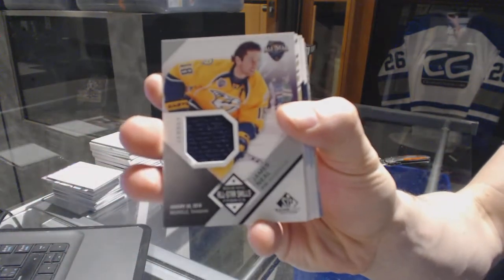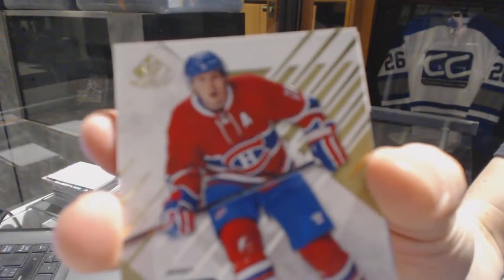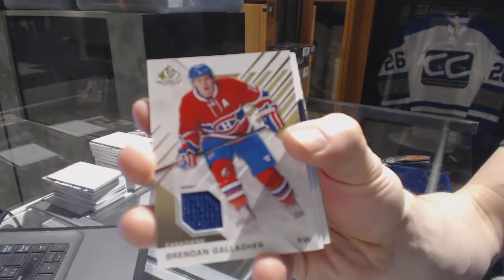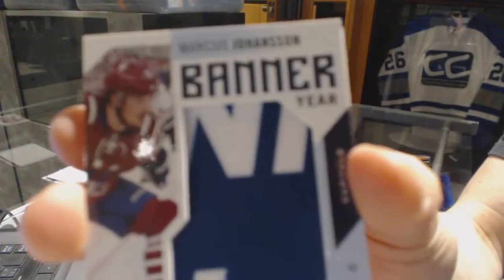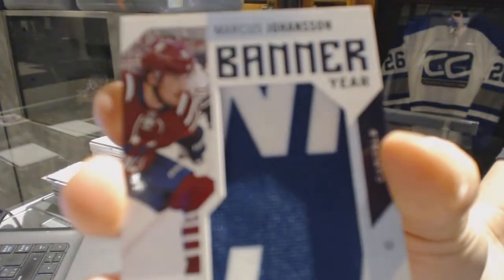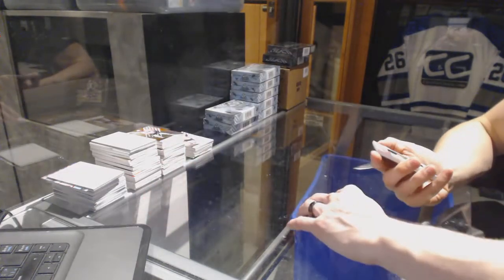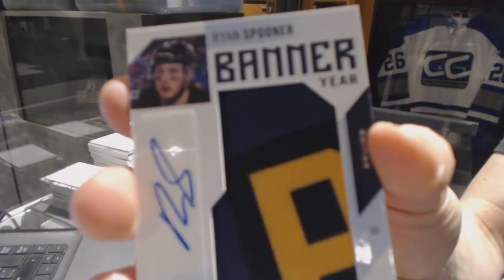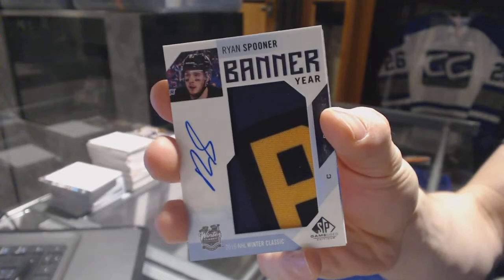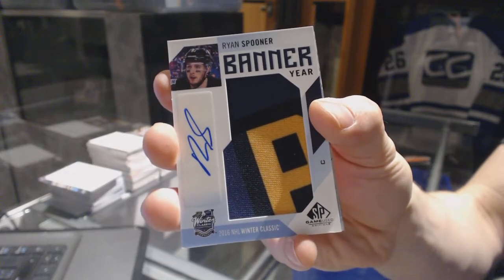All right, all-star skills jersey for the Nashville Predators, James Neal. Base jersey for the Montreal Canadiens, Brendan Gallagher. Banner year for the Washington Capitals, Marcus Johansson. We've got a banner year autograph for the Boston Bruins, Ryan Spooner.